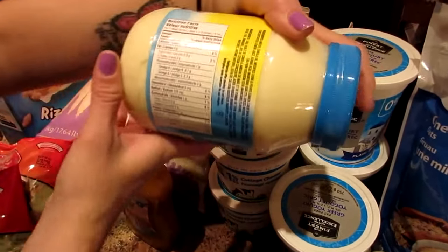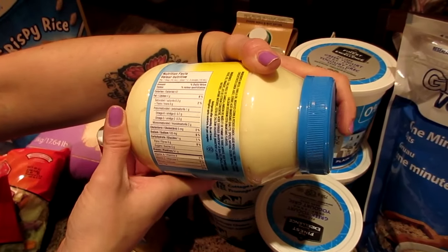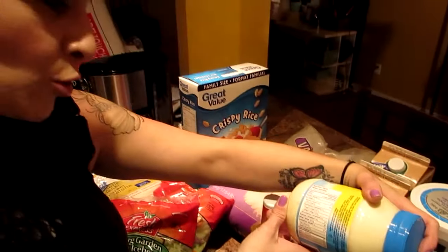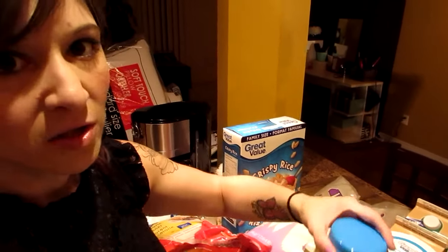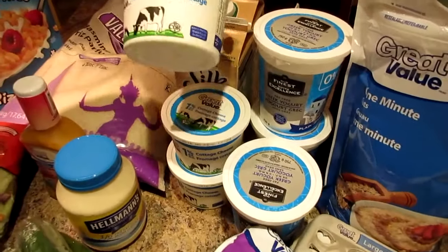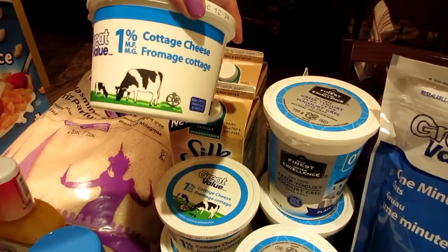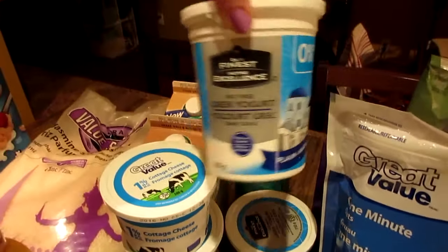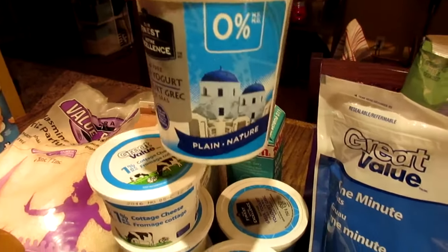We only use half a tablespoon of the Hellman's. For one tablespoon it's four grams of fat, one carb, no sugar, and 40 calories, so half of that is the macros we get. We got the normal cottage cheese — the 1% great value brand — and fat-free Greek yogurt, plain, three of these.